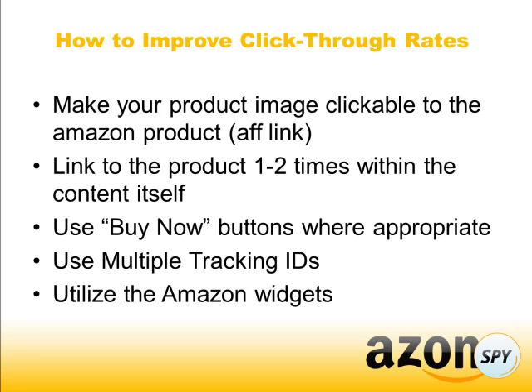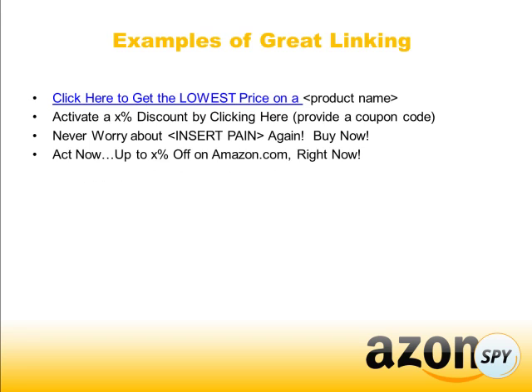Also utilize the Amazon widgets — they're there for a reason and they're really easy to use. You just need to take that code and place it wherever you want on your site, and they do a really good job of improving click-through rates.